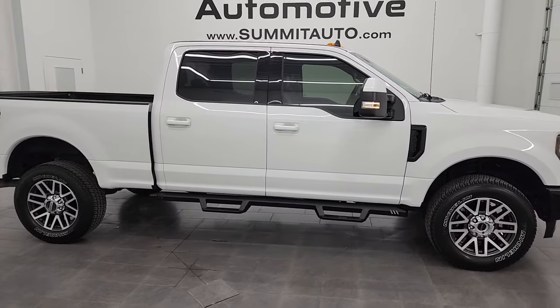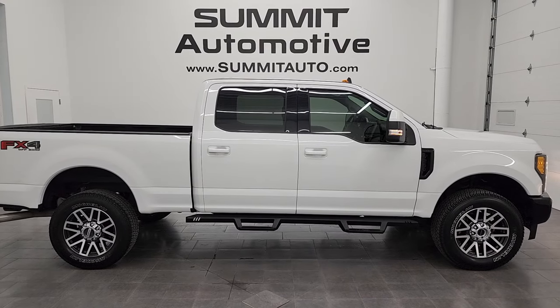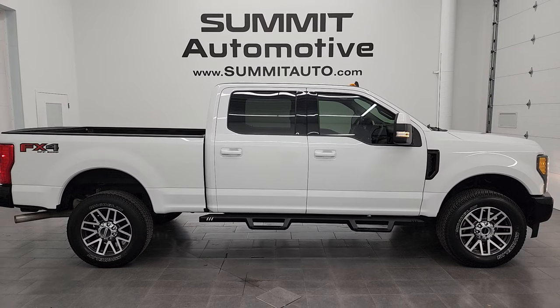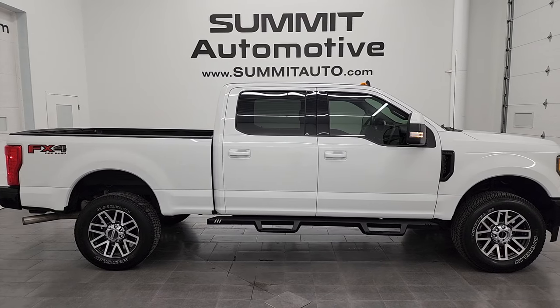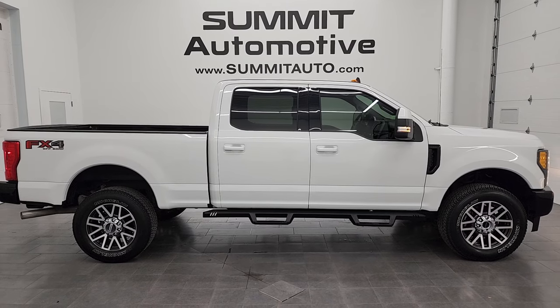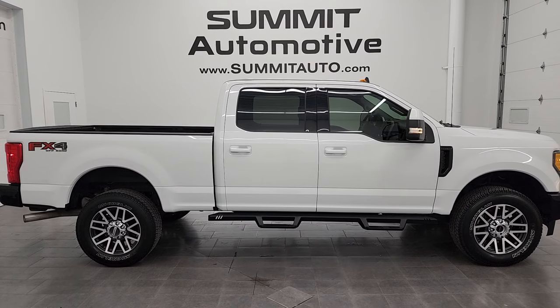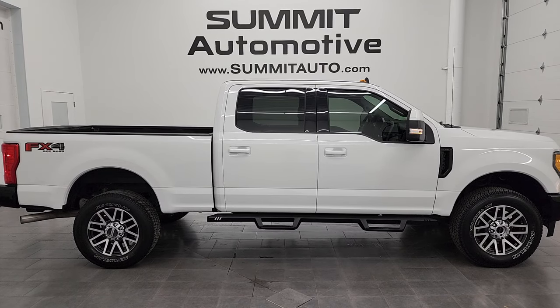I'd ship this one anywhere — Texas, California, New York, Florida, back to Ohio. Whoever gets this truck is going to be very happy with the quality and condition. To see more pictures of this truck or one of our other 550 new and used cars, trucks, SUVs, minivans, Wranglers, half tons, three quarter tons, one tons — you name it — go to summitauto.com for full pictures and descriptions of every single vehicle.